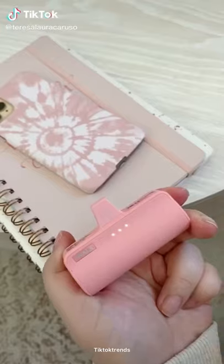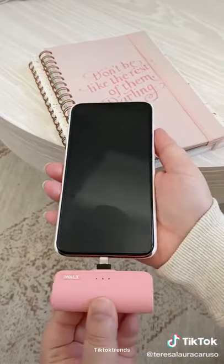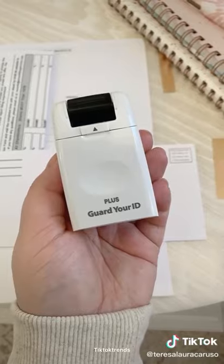Random Amazon gadgets you need. First up is this portable wireless phone charger — plug it directly into your phone and it starts charging instantly. I love that it's lightweight and super portable.